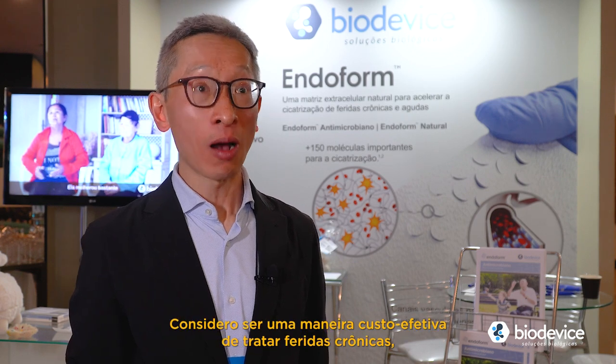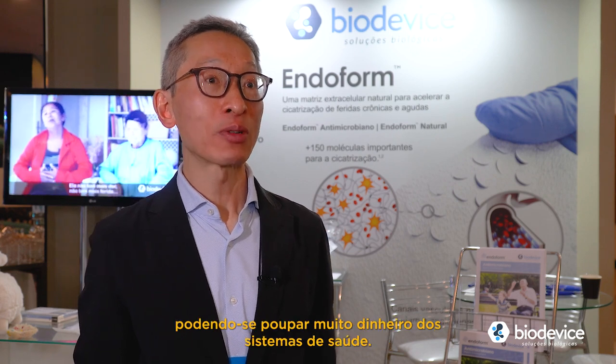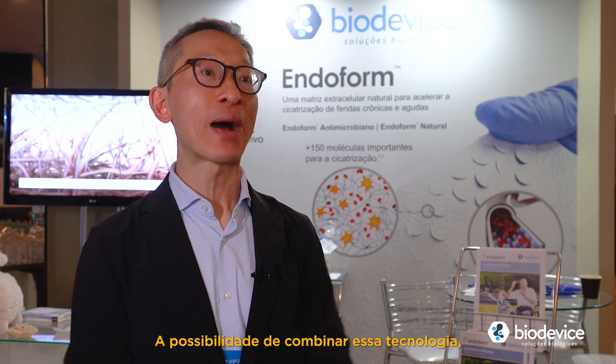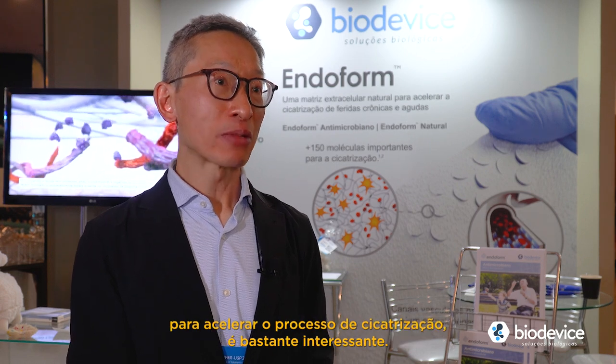I think it's a cost-effective way of managing chronic wounds. By reducing the healing time and improving outcomes, we're able to save the system a lot of money. It's interesting to be able to combine that technology using the Endoform underneath negative pressure wound therapy to accelerate the healing process.